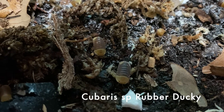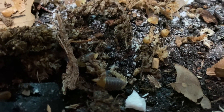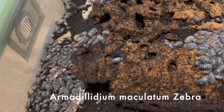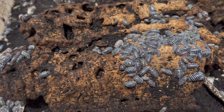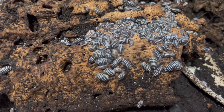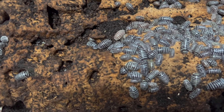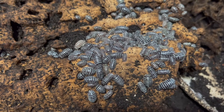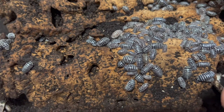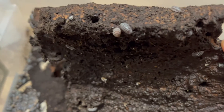Here we have some rubber ducky isopods — these are pretty awesome. And what we have here now is some zebra isopods. I bet you can tell why they are called zebra isopods. Fun fact: sometimes they will come in a chocolate color — you might see one right there in the center. Not all of them will have that black and white color, and some of the solid stripes will actually break every now and then, so they do have different patterns.